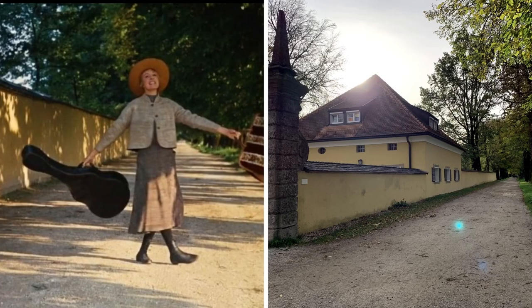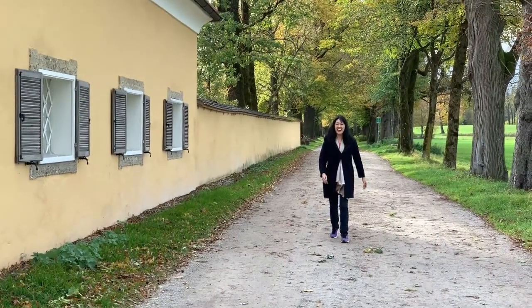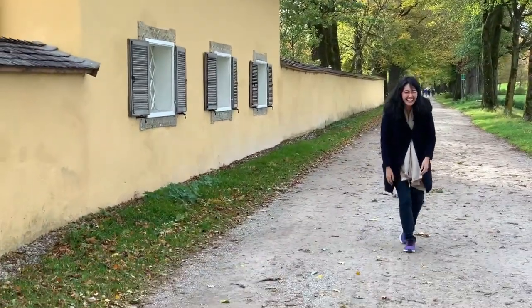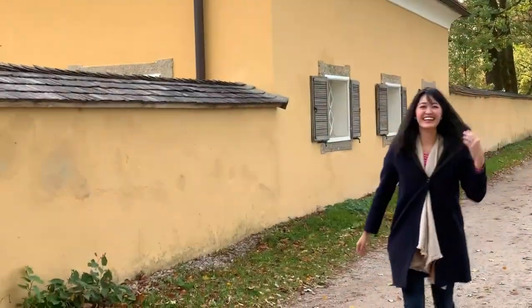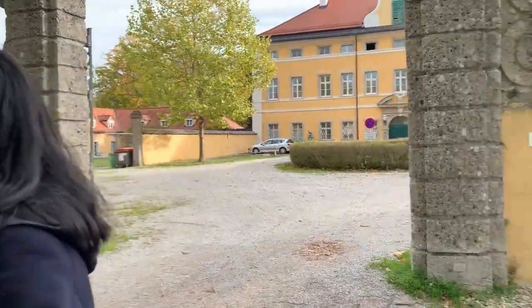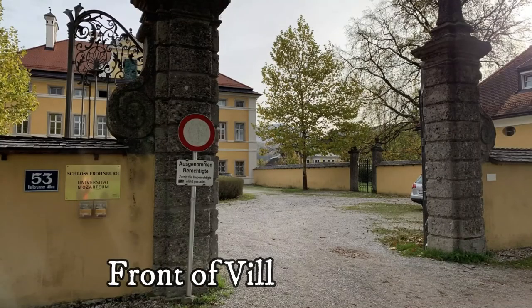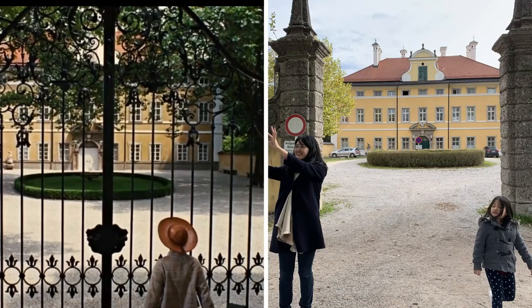The movie uses two houses for Villa von Trapp. I have confidence in the sunshine. The front entrance is Schloss Fronburg, a concert venue and rehearsal site for a university in Salzburg. It becomes a hostel to the general public during the summer.